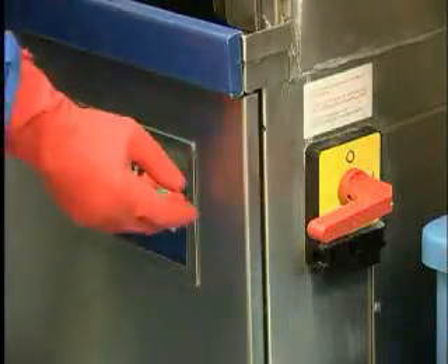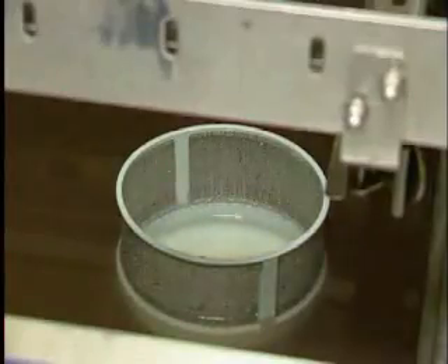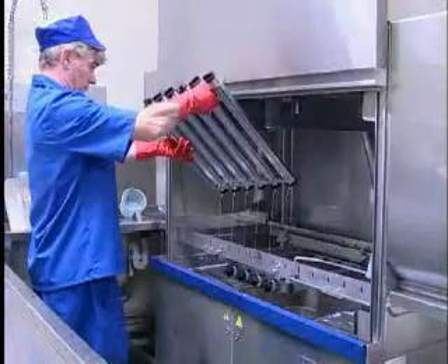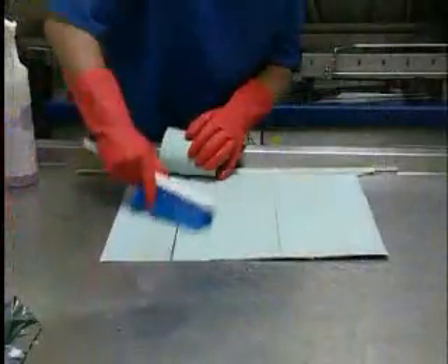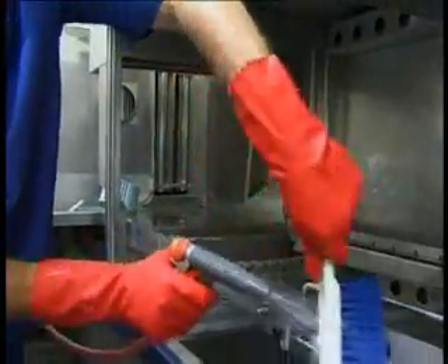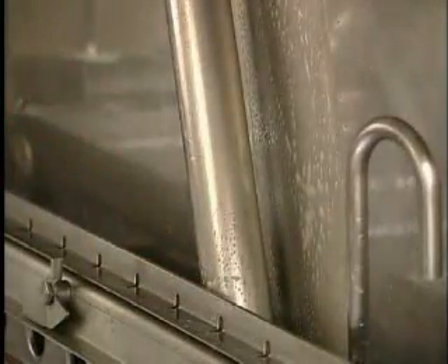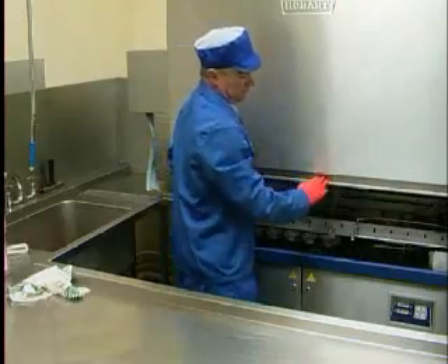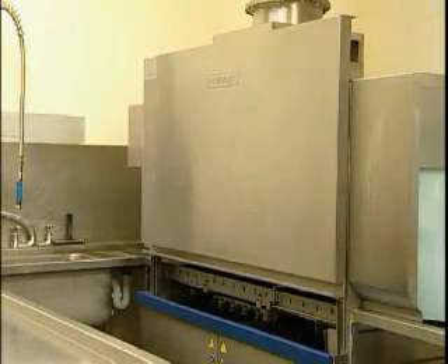At the end of the shift, follow the close-down procedure. Switch off the machine and open the drain valves. Open the doors and remove the scrap trays — empty them and scrub clean. Remove the wash arms and clean them out. Remove the curtains, scrub thoroughly, rinse and leave to air dry. Hose out the interior of the machine, paying particular attention to hard-to-reach areas — behind the pipework, behind the doors, and the areas immediately next to the doors. Check the machine for scale, and if it's building up, contact your representative. Leave the doors open so that air can circulate through the machine.